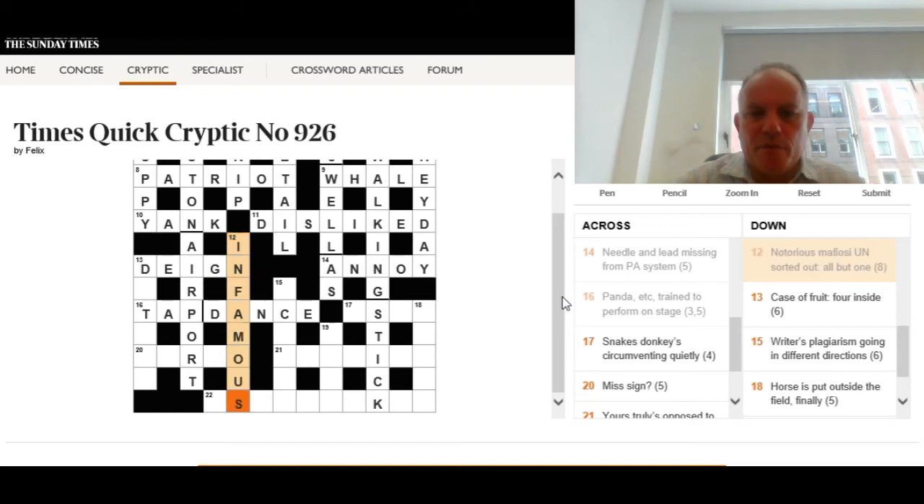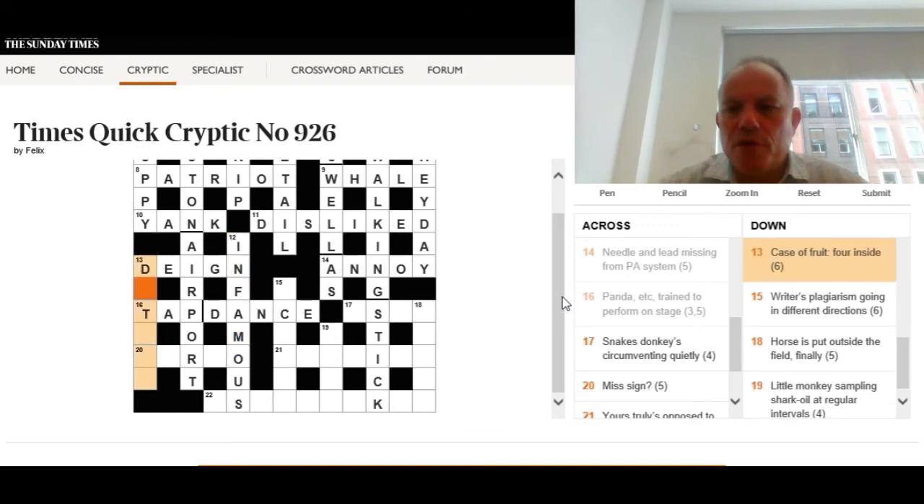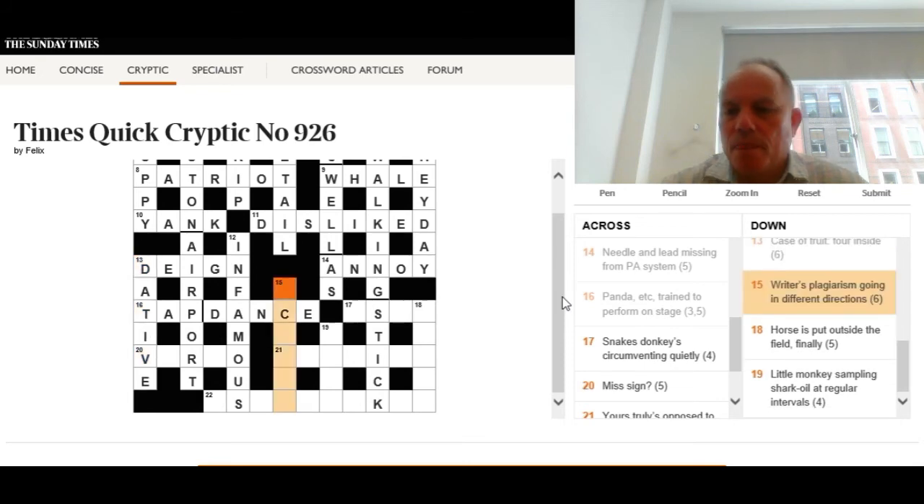The answer is infamous. Thirteen down: 'Case of fruit — four inside.' Case can mean many things, so it might not be a suitcase. The wordplay gives us a fruit with something meaning 'four' inside — a short fruit and a short way of representing four. The answer is dative, a grammatical case for a noun. We put four — the Roman numeral IV — inside 'date', a type of fruit.